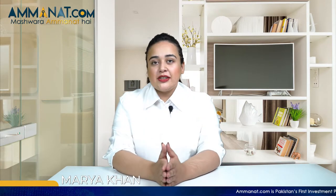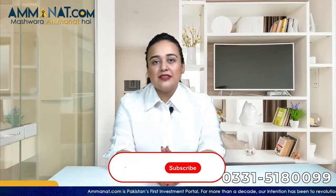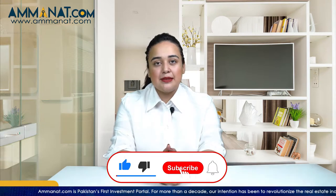Asalaamu alaikum, I'm Maria Khan from Amanat.com. Today, the project that I will be discussing with all of you is Mall of Gujar Khan. To get all the details regarding this project, watch this video till the end, like this video and subscribe to our channel.